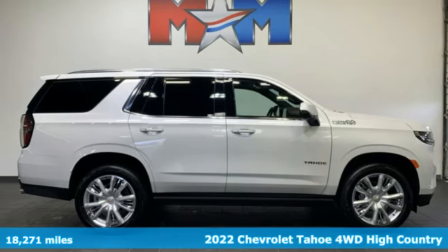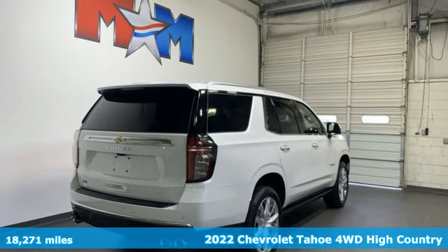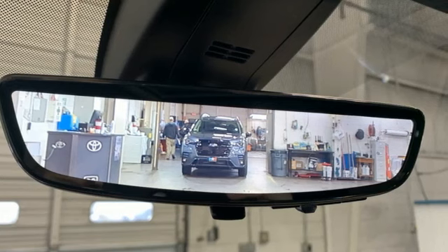Here's a 2022 Chevrolet Tahoe. Providing you with a bounty of big-time capability, it's quite simply the do-it-all full-size SUV that accomplishes everything.